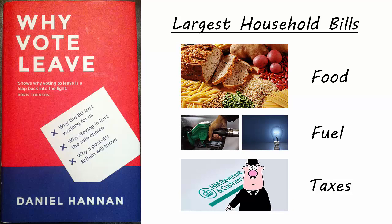Taxes are the item we tend to overlook because they are dispersed and disguised. We don't always notice what we're paying through VAT or PAYE, although if we consolidated all our tax bills they would probably be the single largest item. So let's start closer to home – what would be the impact of leaving the EU on these three chief components of the average family budget?